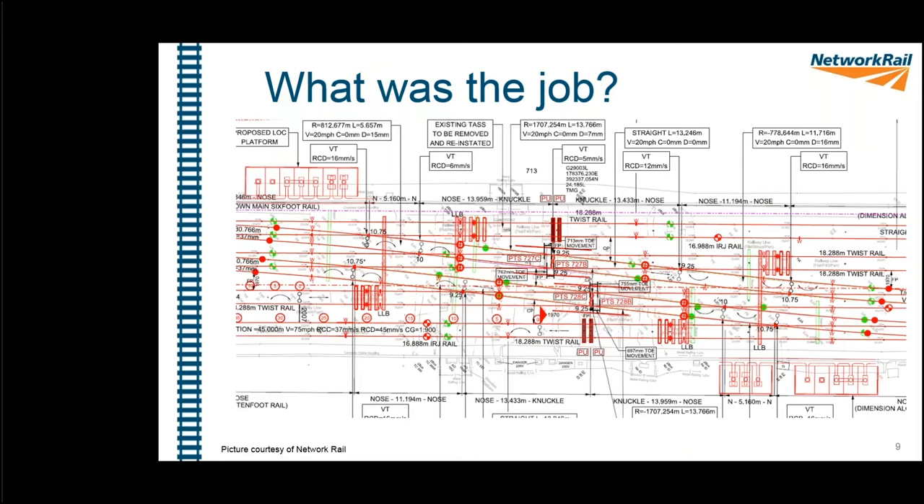The job was to replace all the switches and crossings at the junction. This extract from the track design drawing gives an idea of the complexity and detail involved. Shown here are the switch diamonds on the south part — the 20 mph section — with 727C, 727B, 728C, and 728B. It's a very busy design with a lot going on.